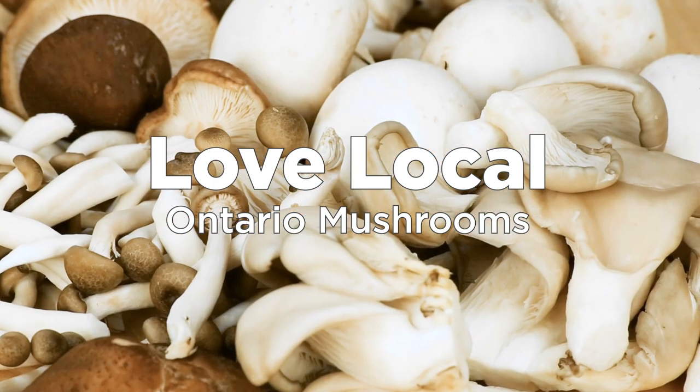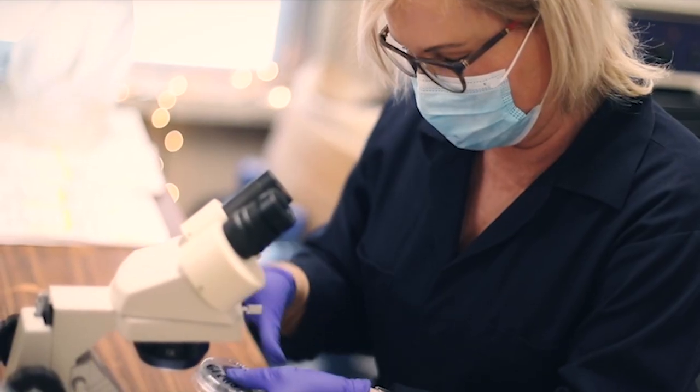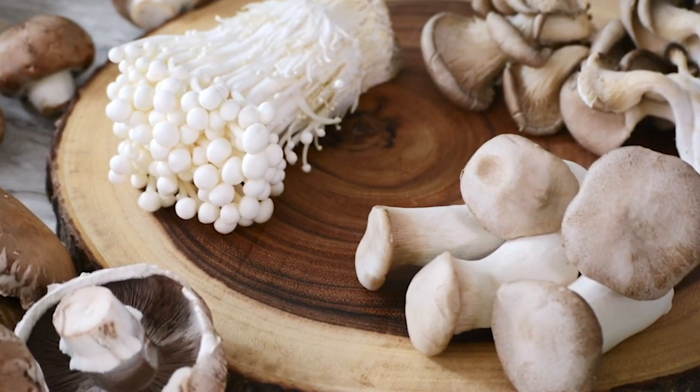Yes, you can love Ontario mushrooms all year long. They grow in modern facilities through every season with many varieties to choose from.